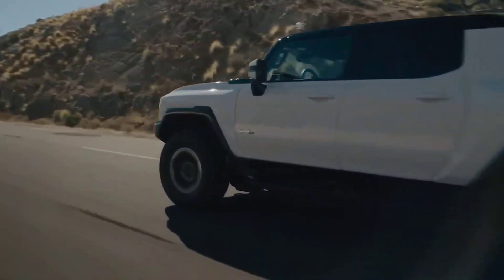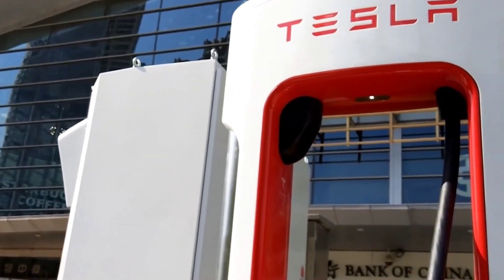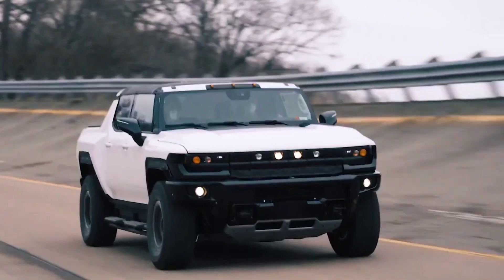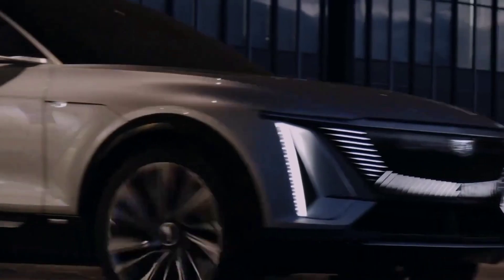Right now, there is one company that is renowned for its battery technology, and that is Tesla. Tesla has been pouring money into research for improved battery technology for years in order to make EVs more efficient and affordable. However, with GM's new Ultium battery, expect to see stiff competition between these two companies in the EV battery segment.